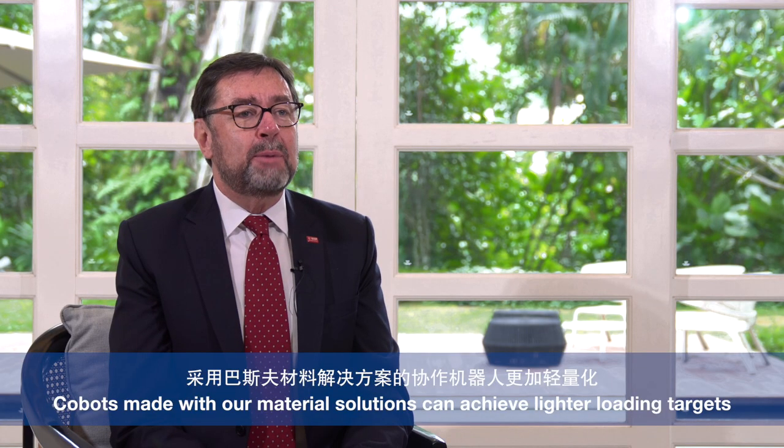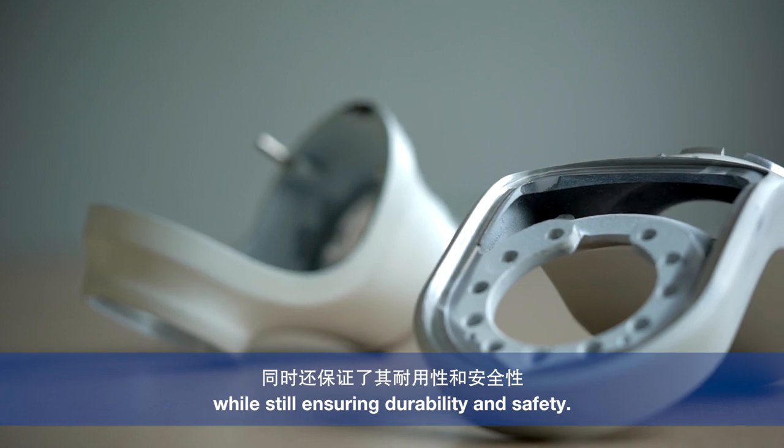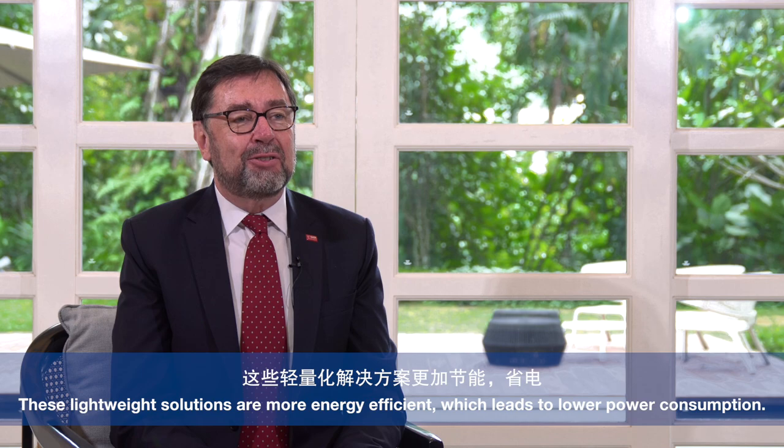The Cobots made with our material solutions can achieve lighter loading targets, while still ensuring durability and safety. These lightweight solutions are more energy efficient, which leads to lower power consumption and more sustainable solutions for the industry.